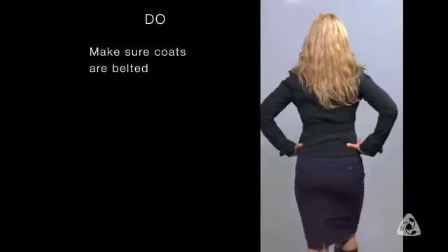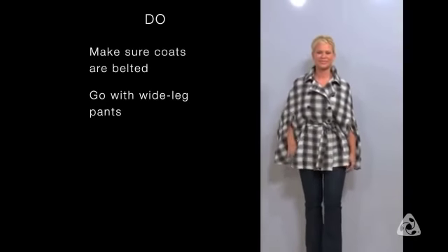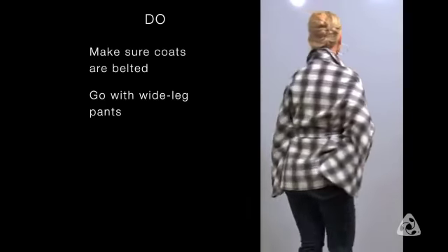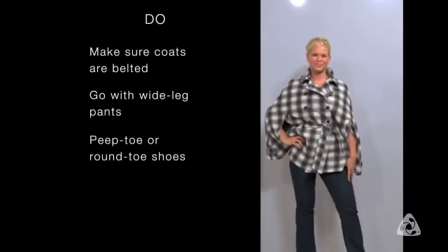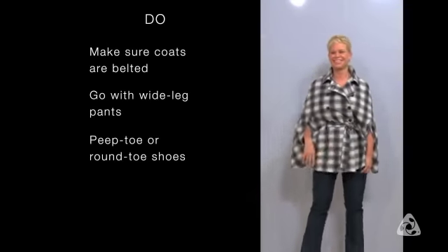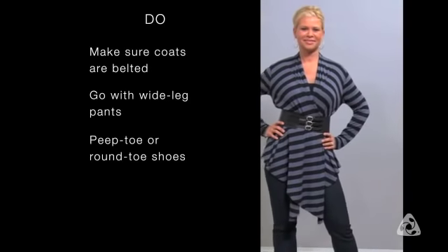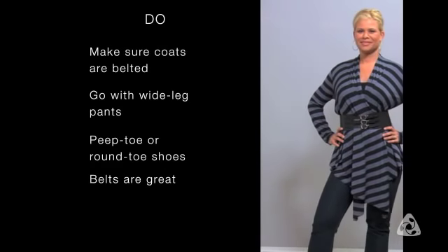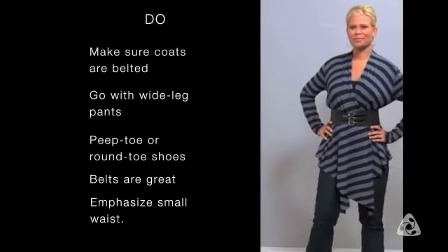When selecting pants, you should always go with a wide leg trouser or jeans that have a bootleg because they help counterbalance the narrowness of your waist. A peep toe shoe or a round toe shoe is the best shoe for an hourglass woman — you must stay away from pointy toes because they take away from the curves of your body. Belts are the best thing to showcase your waist. When wearing the modal cardigan, you always want to tie it in a way that emphasizes the small fullness of your waist.